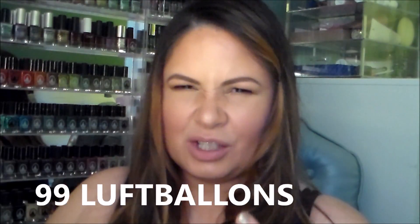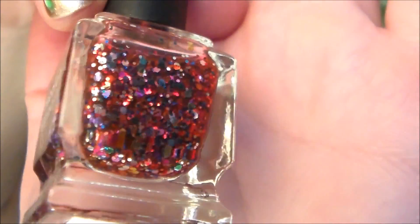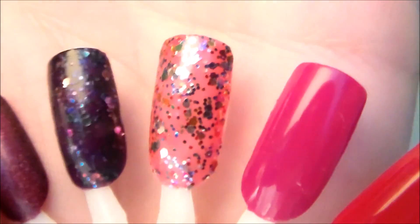The next one is called '99 Luftballons' — that song. It's also a jelly base but a more sheer jelly, and it's red with the same rainbow glitter particles — gold, silver, blue, green. Here's what it looks like in the bottle — a very beautiful glitter. Swatched in two coats you can see how the jelly is more sheer than the other one, but it's really pretty and definitely a fun color.